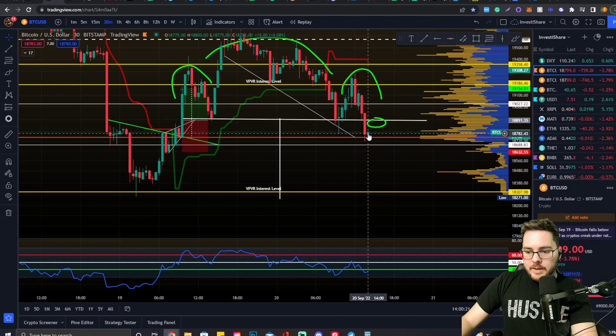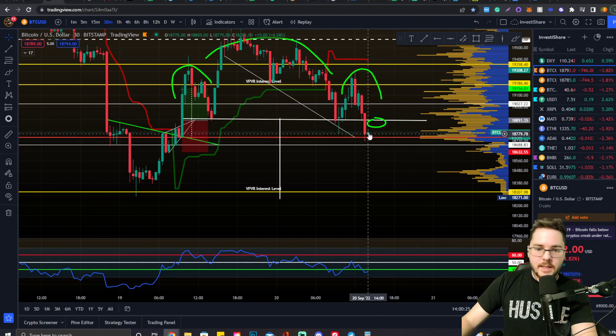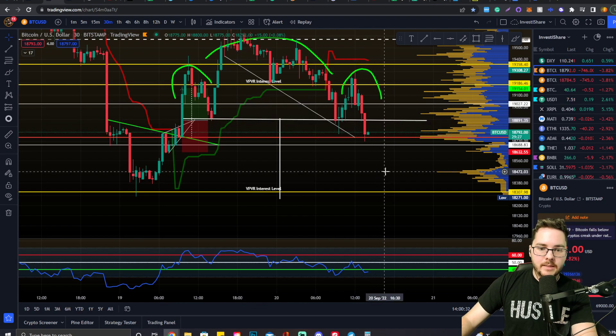It looks like that 30-minute candle just closed at 2 o'clock today, so this candle could be the deciding factor to find out if this acts as resistance or not. It's going to look bullish short term for the next 30 minutes — come up, retest, and see if it acts as resistance. And if it does, we will probably come down to 18,300.